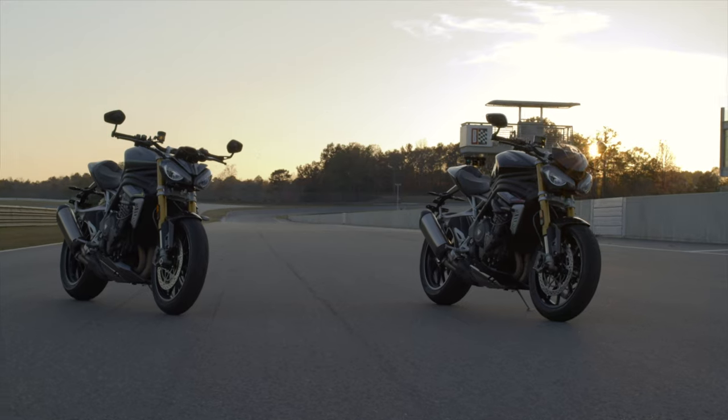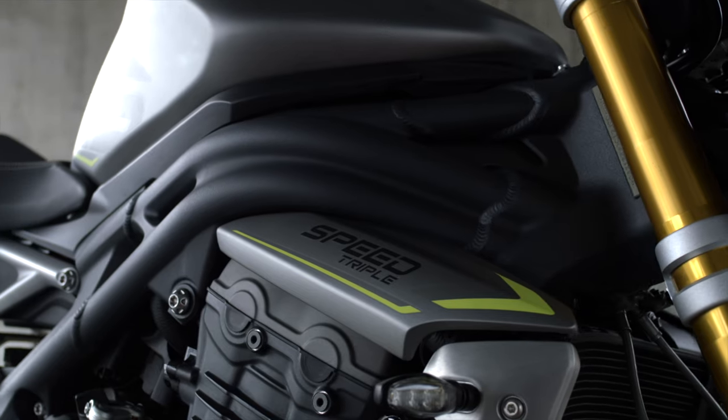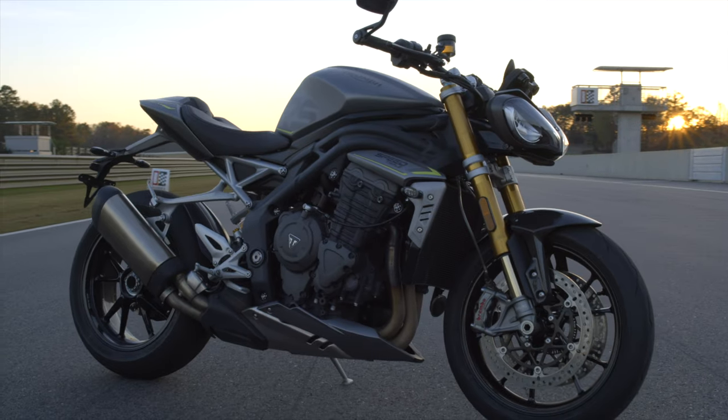I asked the Triumph engineers what is carried over from the 1050 bike that came before it — the one on sale now — and they said literally nothing. Not a single piece of the old bike has been carried over, which is music to my ears.